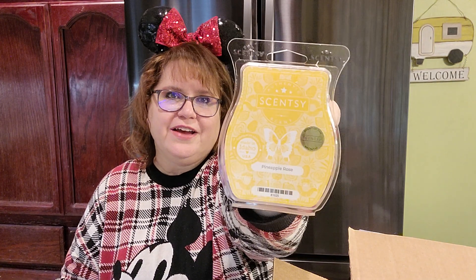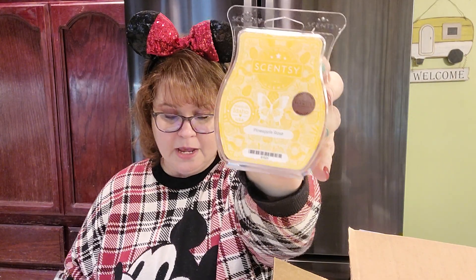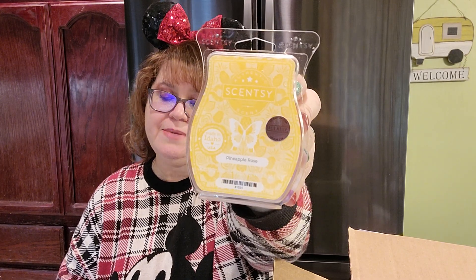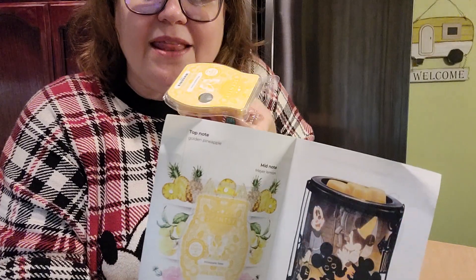This scent has the sweetest golden pineapple that plays with zesty Meyer lemon and a soft hint of blush rose. It has top notes of garden pineapple, mid notes of Meyer lemon, and base notes of blush rose. This is going to be a beautiful scent for the springtime — from what I'm gathering it's a light scent, so for people that don't like super strong scents it'll be really good. I can't wait to warm it and get some samples out to my favorite people.